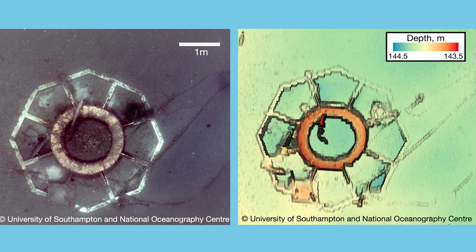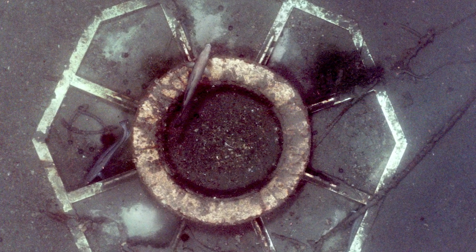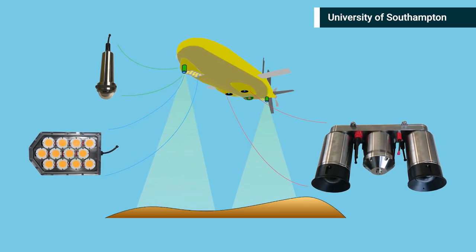The resolution is high enough that we can see things like individual fish, crabs, and anemones — anything that might be on the seafloor. We can discover what kind of ecology lives out in these environments using our technology.